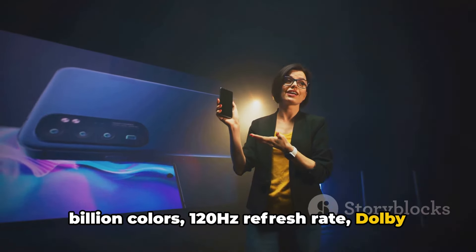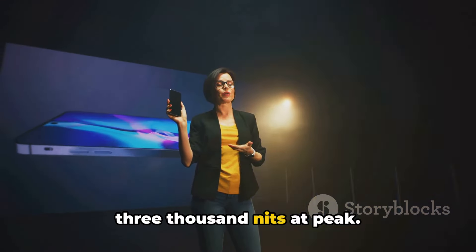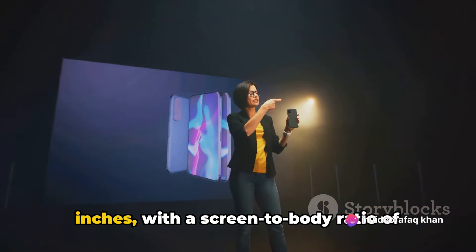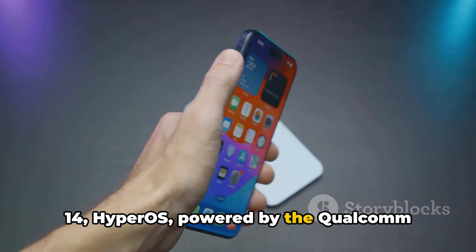The display features a 120Hz refresh rate, Dolby Vision, HDR10+, and a brightness of up to 3,000 nits at peak. The screen size is a generous 6.73 inches, with a screen-to-body ratio of approximately 89.6%.